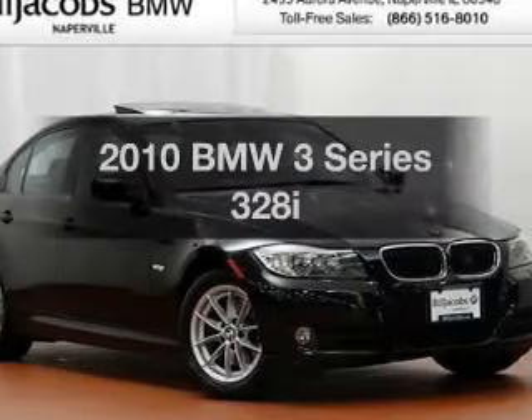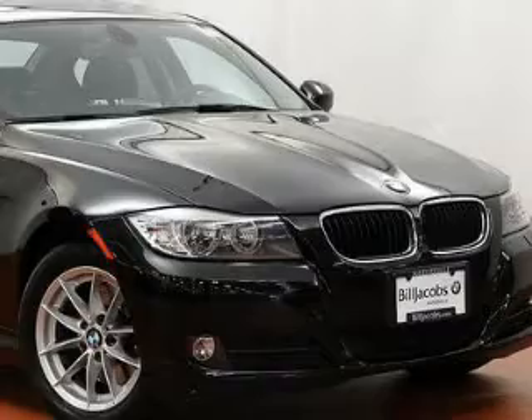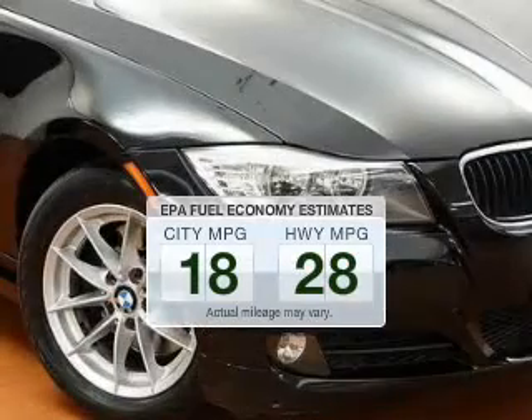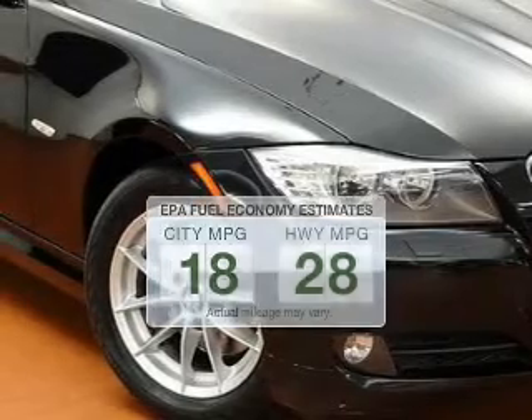Get noticed in this 2010 BMW 3 Series. Everything you need under one roof with this great vehicle. Save your money — make fewer trips to the gas station when driving this fuel-efficient vehicle.